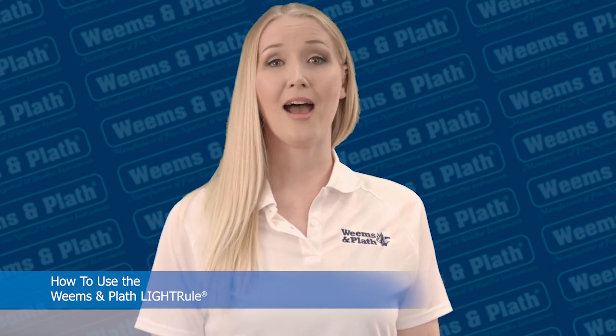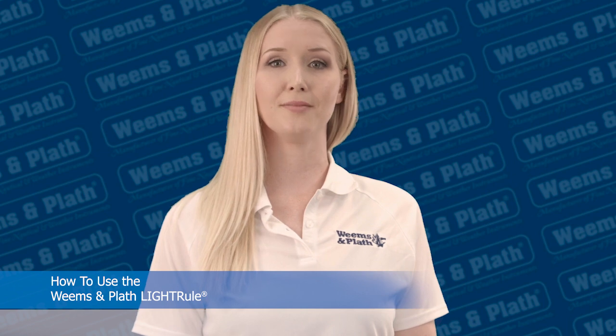If you have additional questions about how to use your Weems and Plath Light Rule, please don't hesitate to contact us at 410-263-6700 or email us at support@weems-plath.com. Thanks for watching, and please like, share, and follow these great videos.